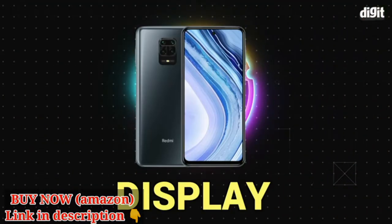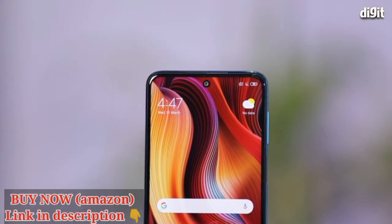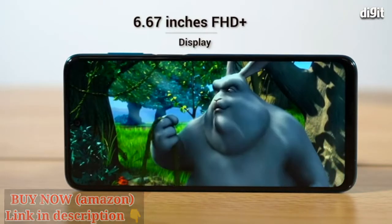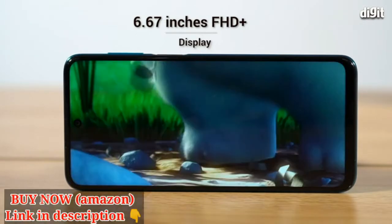Now let's talk about the display. From a water drop notch to now a punch hole, the Note 9 Pro's display offers a larger viewing area stretching all the way up to its edges. It's also the largest display ever on a Redmi Note device, measuring 6.67 inches and boasting a Full HD Plus resolution and 450 nits of brightness.